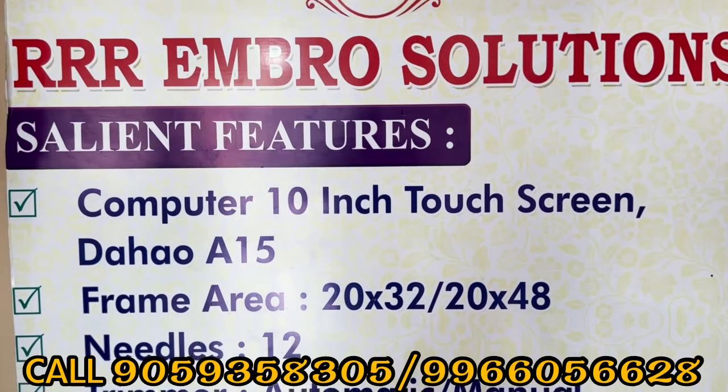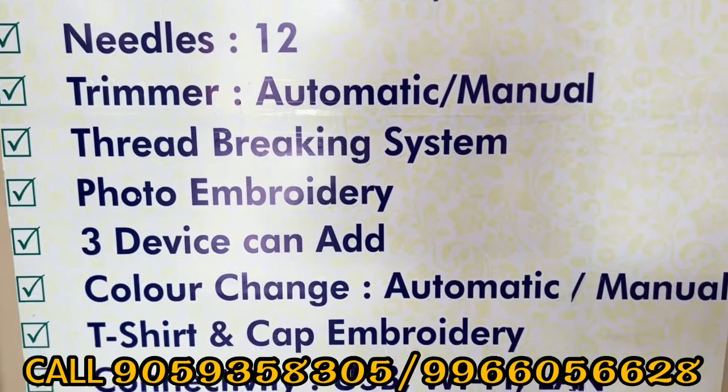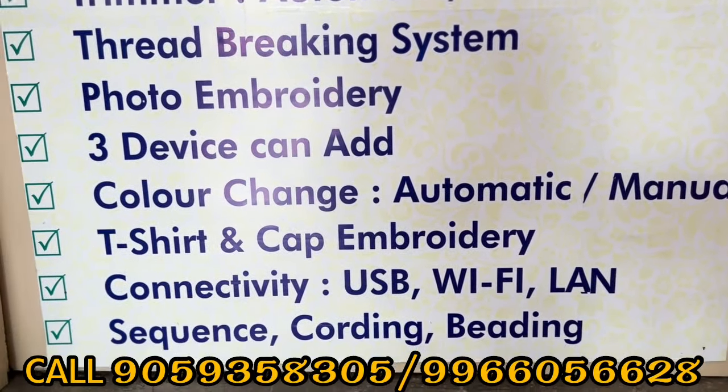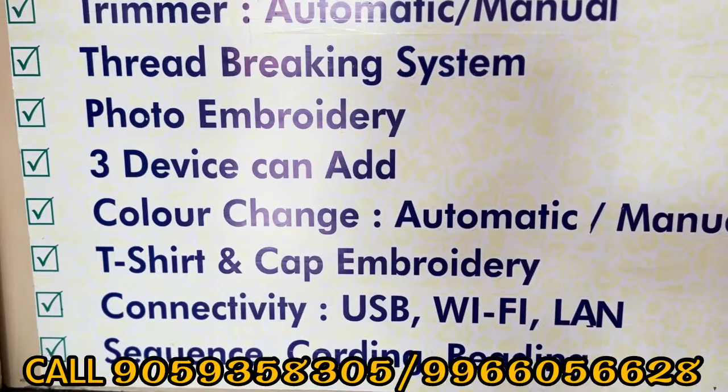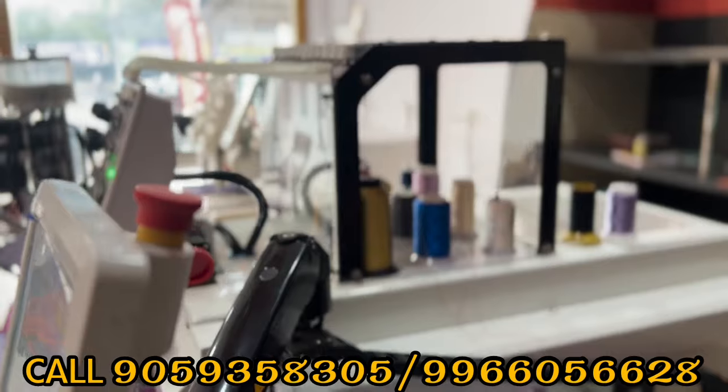We provide services in Telangana, Andhra, Karnataka and other areas. We have offices in many areas. Our machine runs on around 230 volts and our machine has a platform.